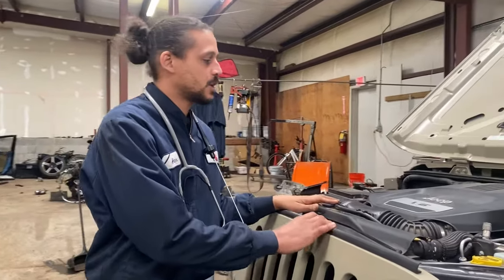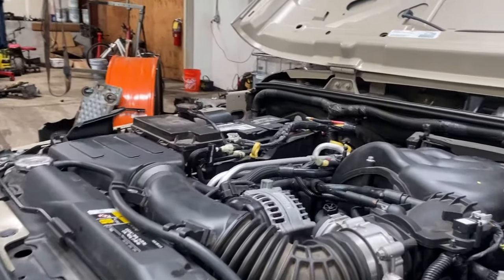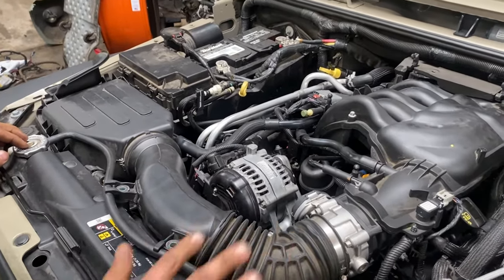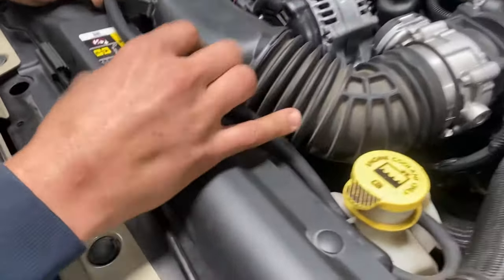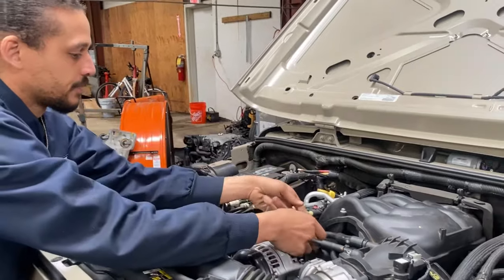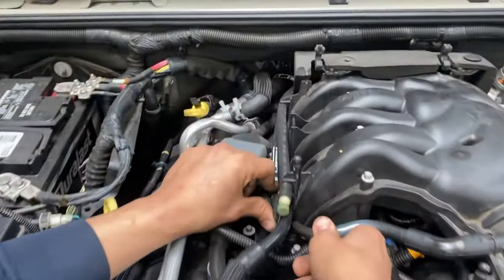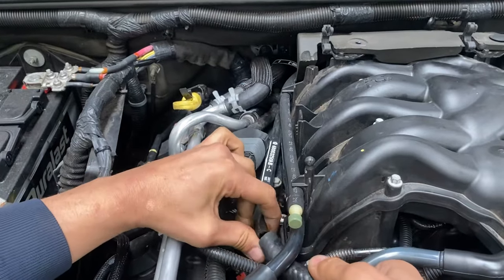I'm going to walk you through how to diagnose this job properly. First thing I'm going to do is remove the engine cover and just look around the engine bay. Looking around, I can already see the last person went in here and forgot to secure — put the bolts back in on the intake tube. These bolts are missing. It also looks like they broke the crankcase ventilation valve. Someone went in and butchered this car. They were very careless.